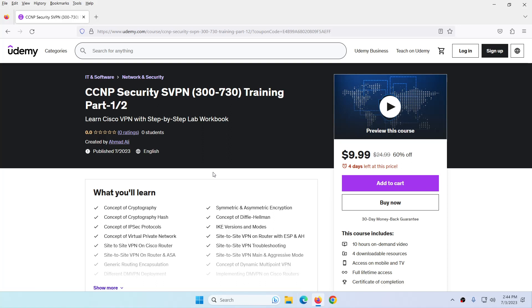Assalamu alaikum and hi everyone. My new course, CCNP Security SVPN 300-730 Training Part 1, is now available on Udemy. I recently uploaded this course to Udemy. You can get this course for 9.9 USD for the next 4 days.